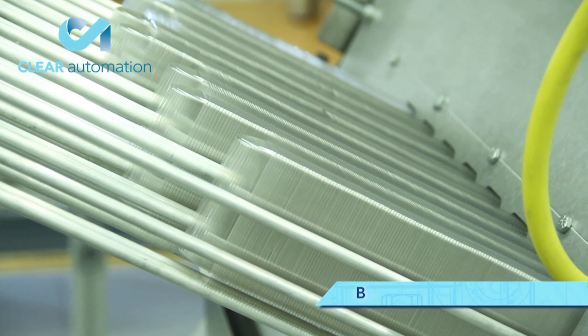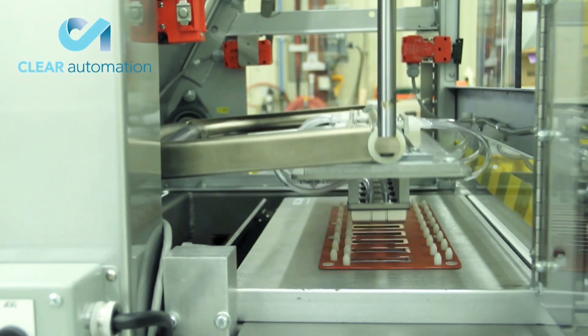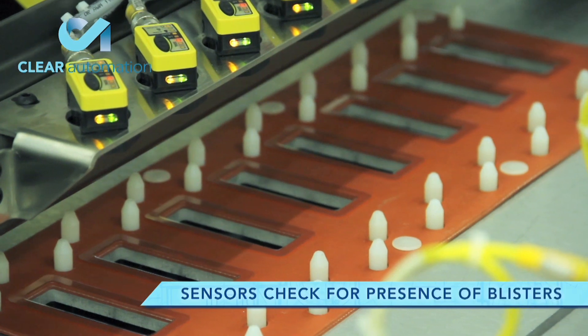The system starts as a series of blisters are placed onto the cosmetics part containers eight at a time. Sensors check for presence of the blisters.